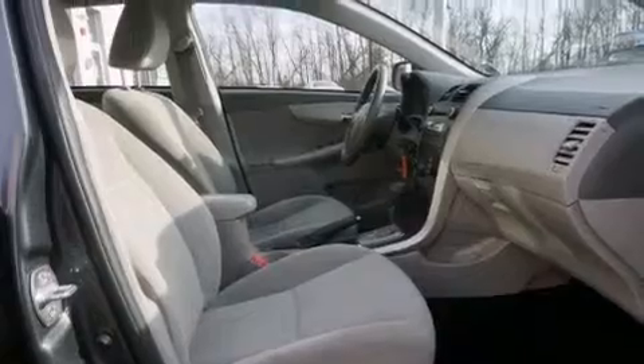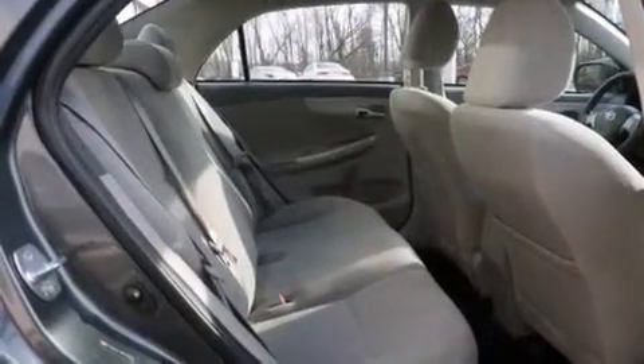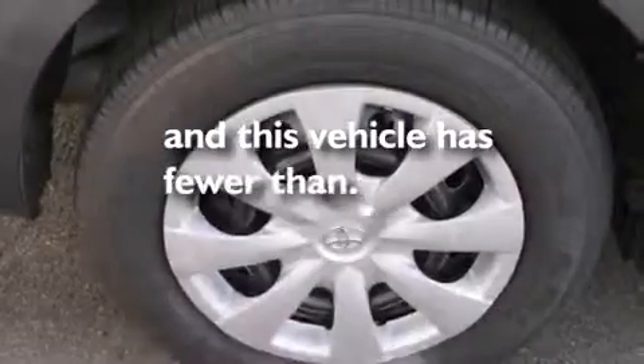Additional features include an engine immobilizer theft deterrent system, an anti-lock braking system, and this vehicle has less than 40,000 miles.